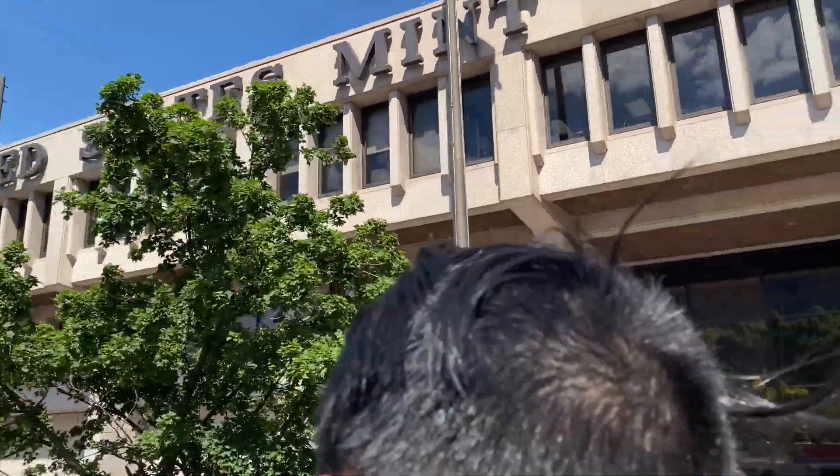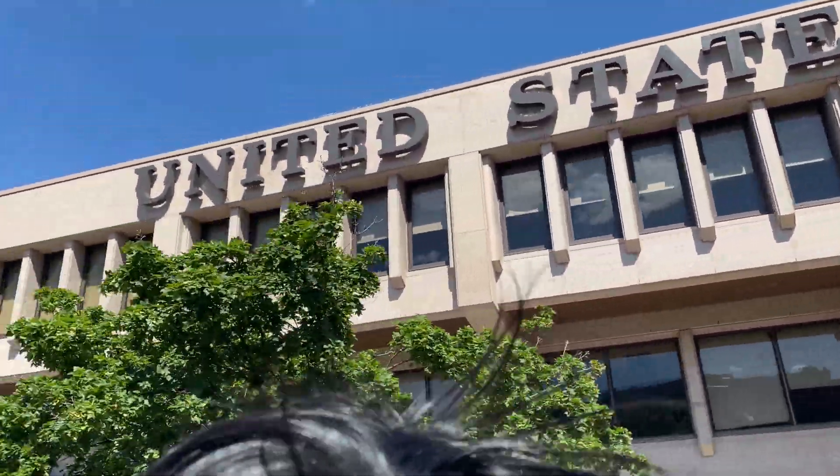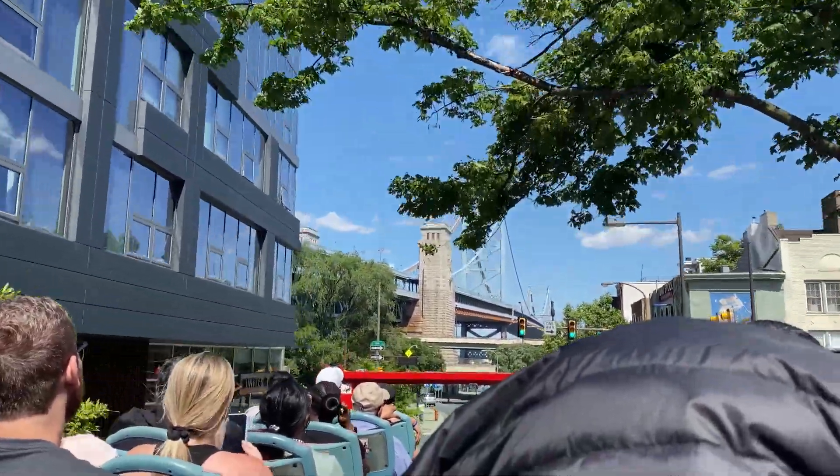Established family day by old Ben Franklin — first place in the country at the time that was minting coins for our use. Going along, we have a great view of the Ben Franklin Bridge ahead of us.